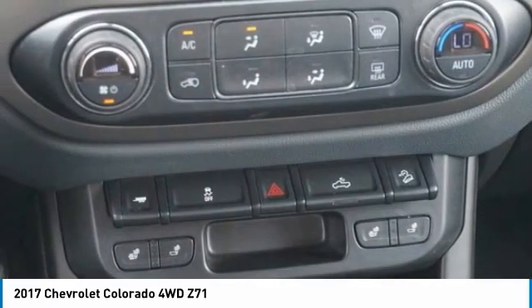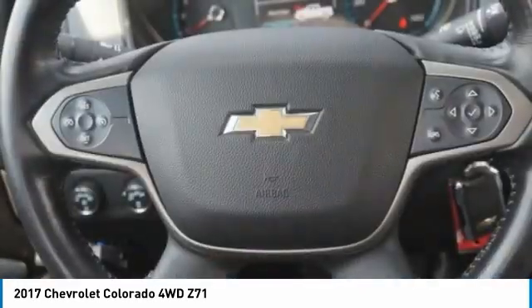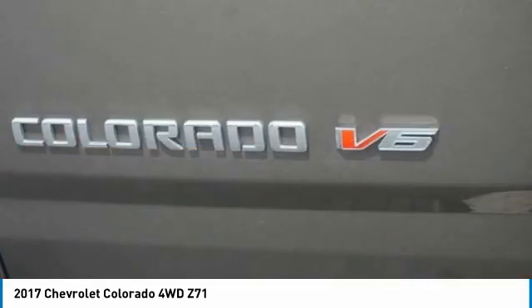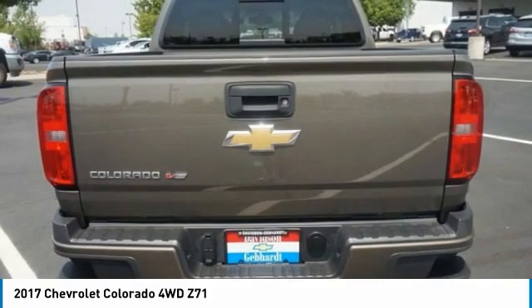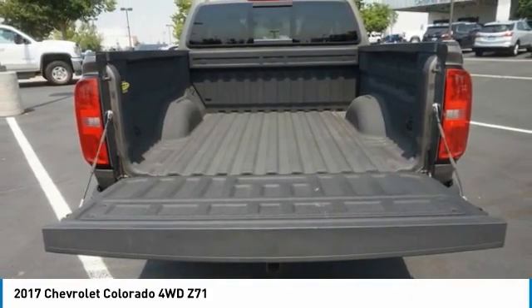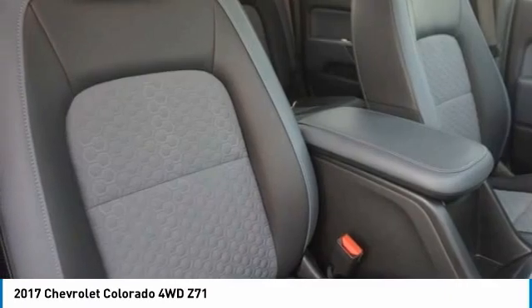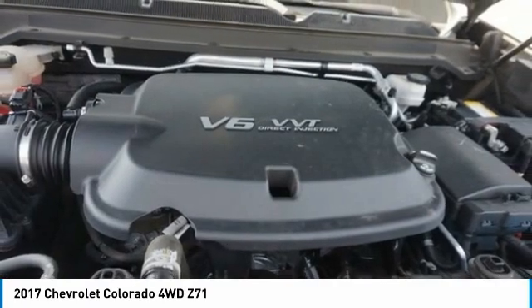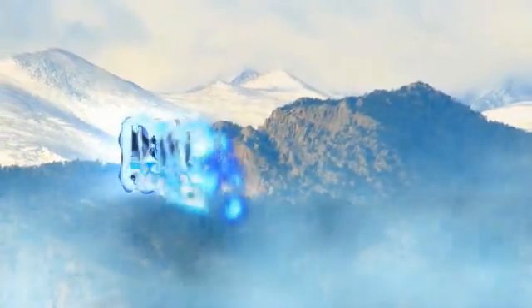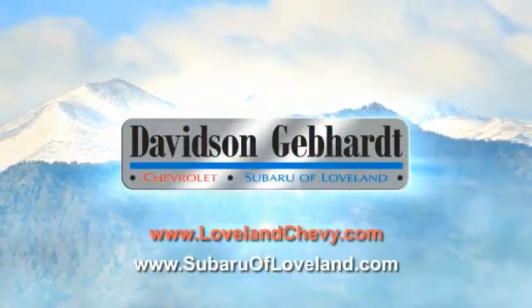A vehicle like this doesn't come along every day. Come in and get it before someone else does. Davidson, Gebhardt, Chevrolet, and Subaru of Loveland are conveniently located right on I-25 and exit 259 in Loveland.